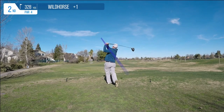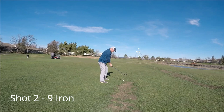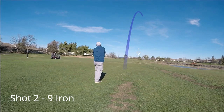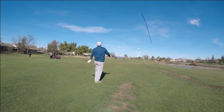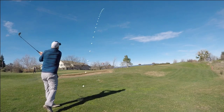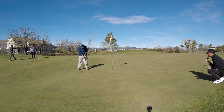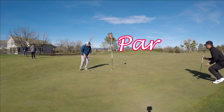Hole number 2 plays back in the opposite direction of the first hole, so that lake down the right-hand side is a little more in play on this tee shot. But I put another one right in the middle of the fairway. Just had a 9-iron in hand, hit a less-than-stellar iron shot, pushed it out to the right. Ball got up in the wind and kept drifting right, but stayed up on a little plateau. I put it close and was able to convert the par.